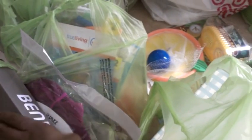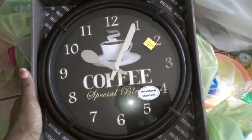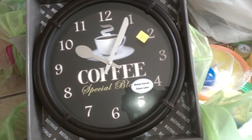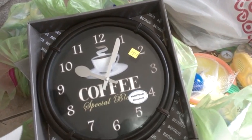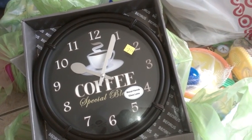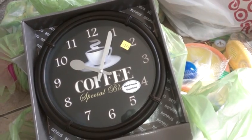I was looking at the register every time he scanned something to make sure the price was going down. This one I think is so cute — it's a special blend with a knife, spoon, and coffee design. Regular price $7.20. It came down to about $3.00 and change. This is my second receipt — let me see if I can find that first one.